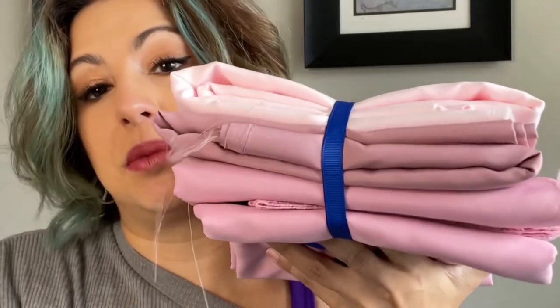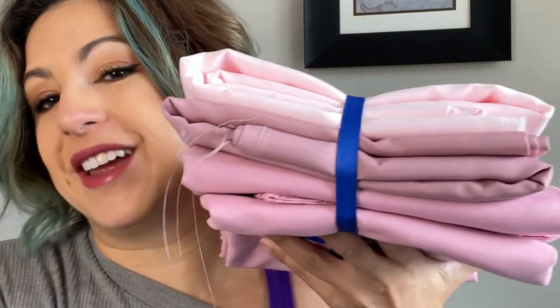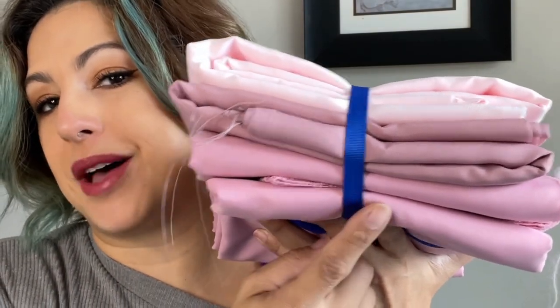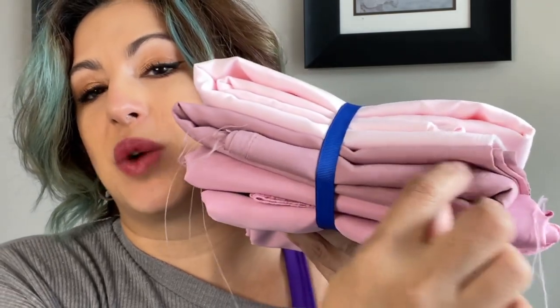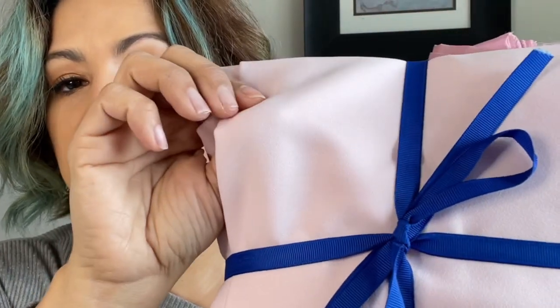I've gone through my stash and pulled out some suitable fabrics for the peasant tops. What's fun is that this peasant top can be made up in either a woven fabric or a knit fabric, depending on how fancy you want to get with it. Some of the flowy fabrics use a binding in one of the different colors. I think this crepe would actually be really phenomenal.